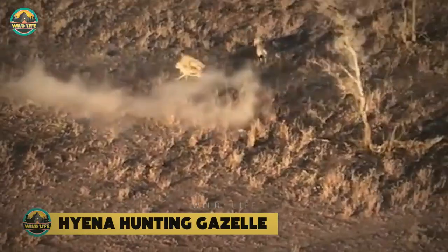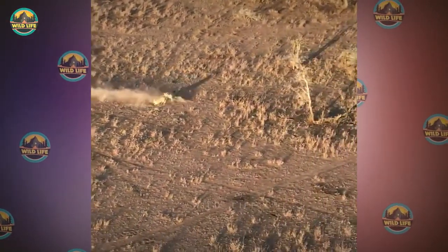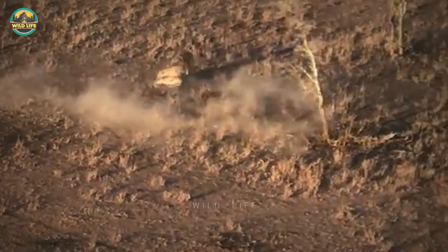Hyena Hunting Gazelle: This amazing view from a hot air balloon shows a hyena chasing and catching a Thompson's gazelle. Another hyena comes running in as the other hyena carries the dead gazelle in its mouth.